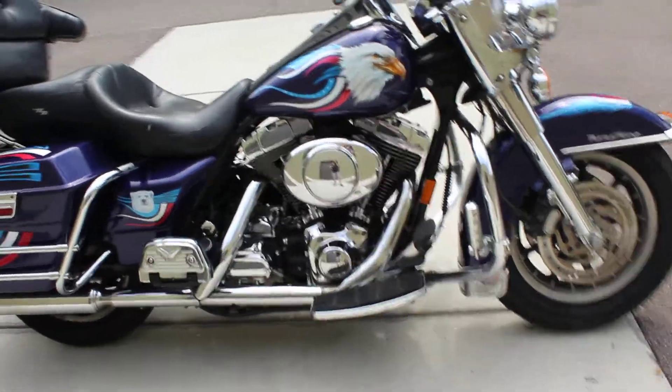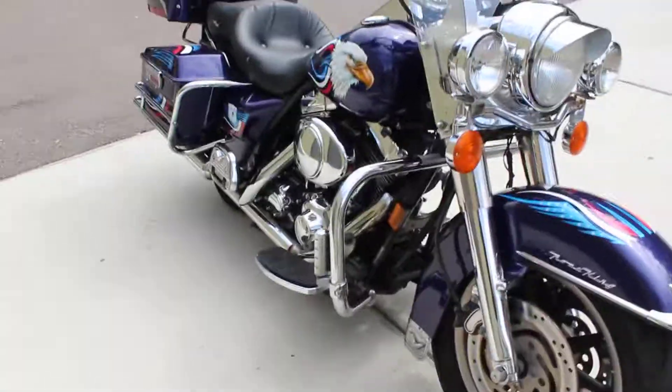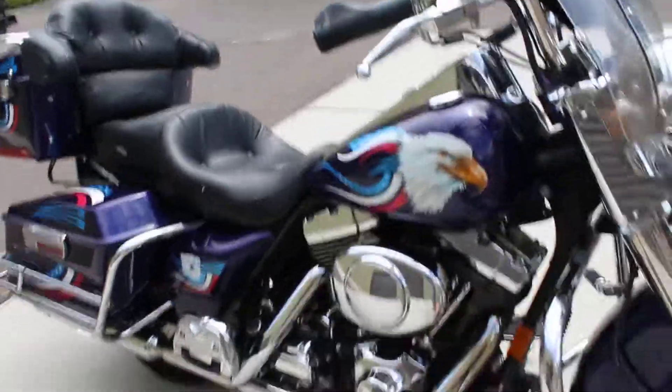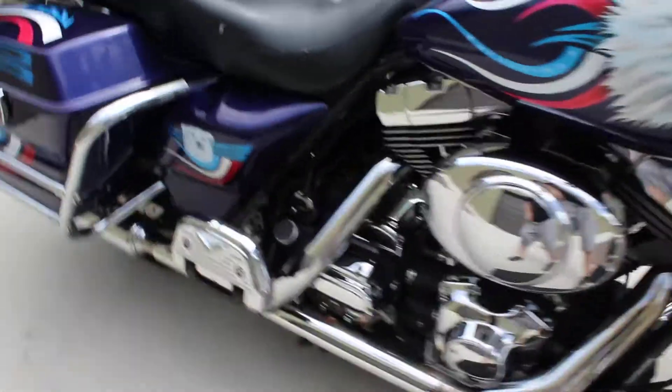This is a Twin Cam motor — specifically the Twin Cam 88, which is 1480cc's. Looks like this person put a lot of add-ons on it, with little chrome pieces here and there throughout the bike.